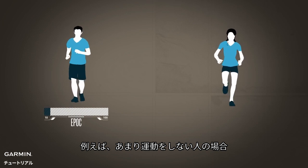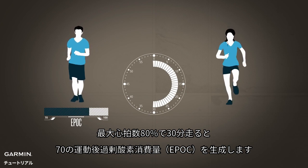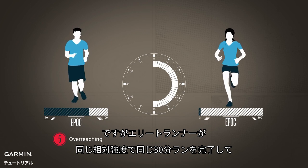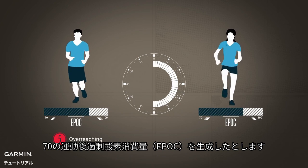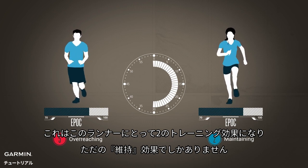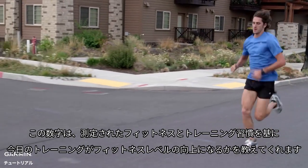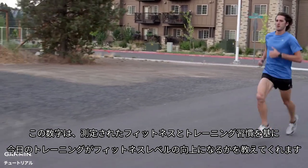For example, for a person who has not been exercising regularly, a half-hour run at 80% of maximum heart rate would produce an EPOC of about 70, resulting in a training effect of 5, which is categorized as overreaching. However, an elite level runner could complete the same half-hour run at the same relative intensity while still producing an EPOC of about 70. This would result in a training effect of about 2, which is only maintaining for that athlete. While EPOC measures the amount of training for everyone, aerobic training effect is a personalized number. It tells you, based on your measured fitness and training habits, whether your exercise today can be expected to improve your fitness.